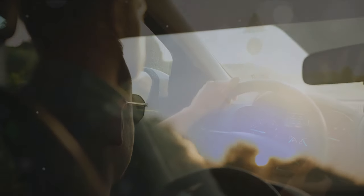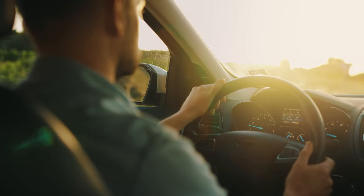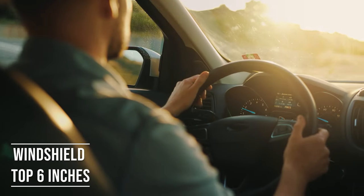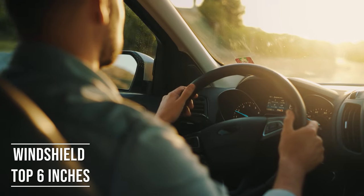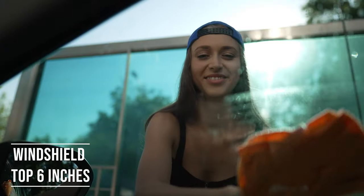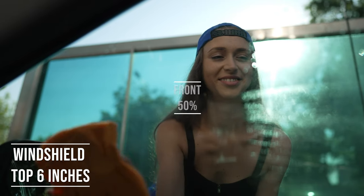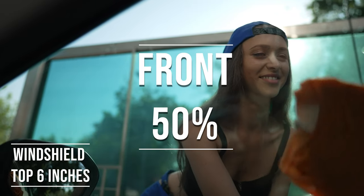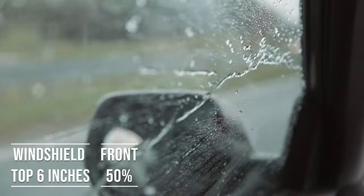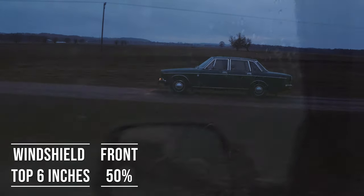If you're driving a sedan in Minnesota, you're allowed to tint the top six inches on your windshield. This rule is there to ensure you have clear visibility, which is crucial for safe driving. Moving on to the front side windows — these windows must let in over 50% of light. It's a safety measure to make sure drivers can see well and also to allow law enforcement to see inside the vehicle.